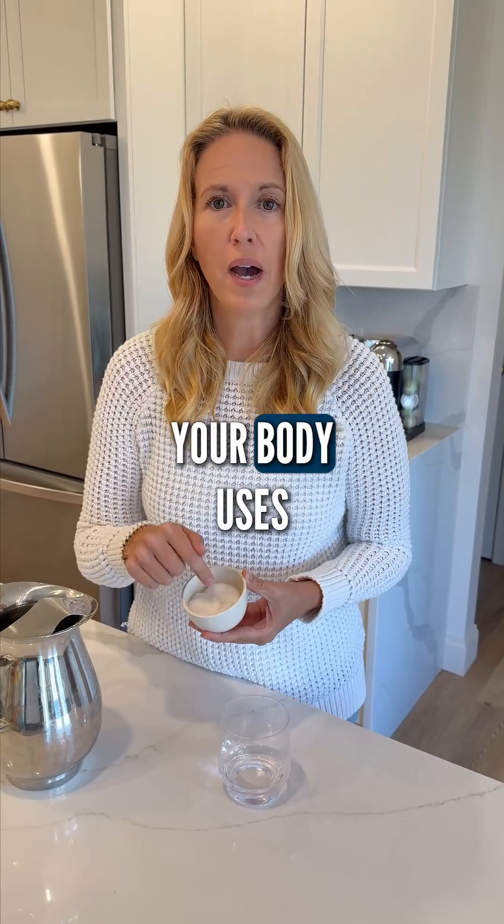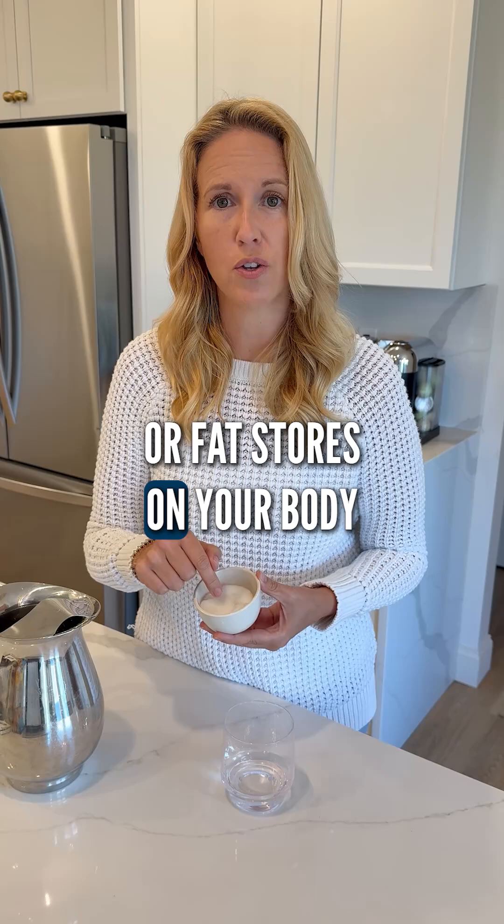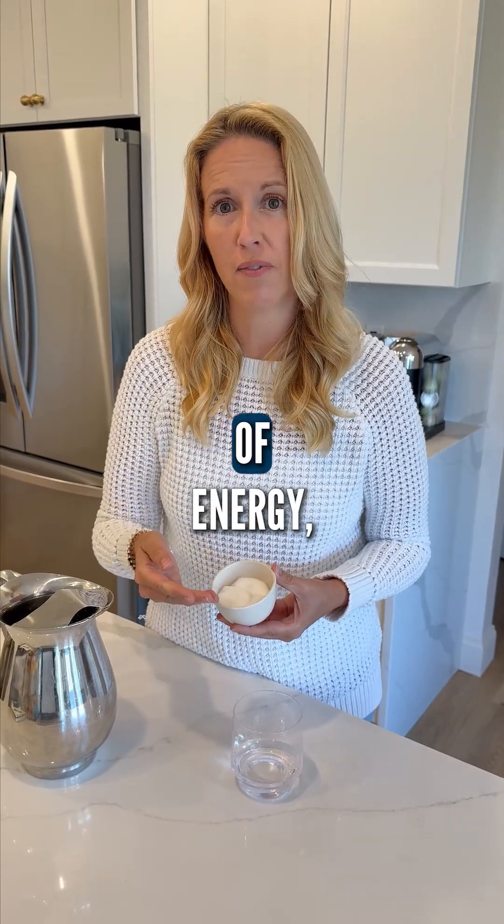With less food coming in, your body uses stored fat for fuel. It converts glycogen stores in the liver or fat stores on your body into the usable form of energy, which is glucose.